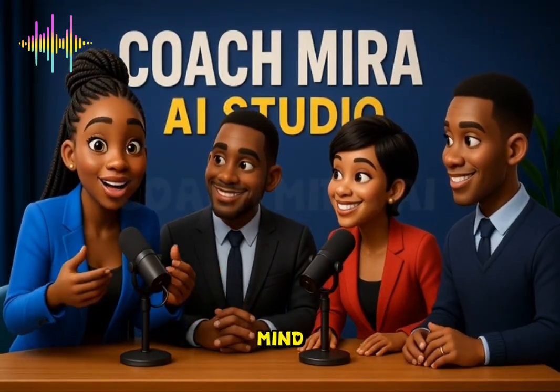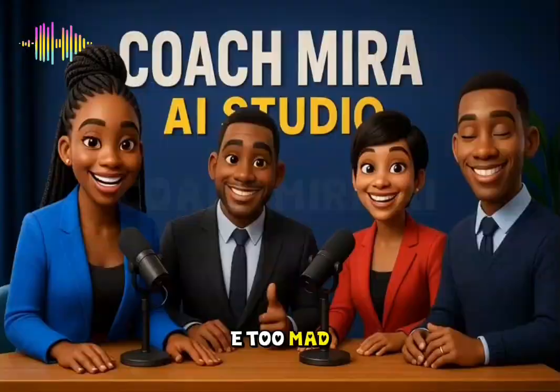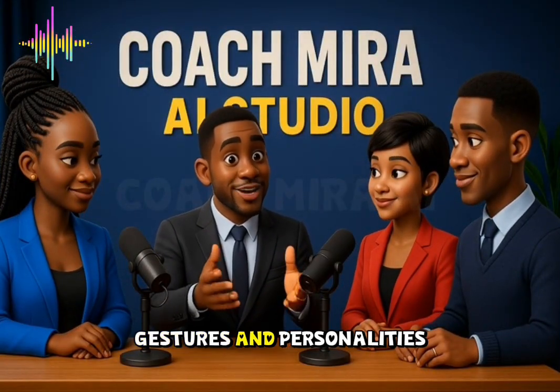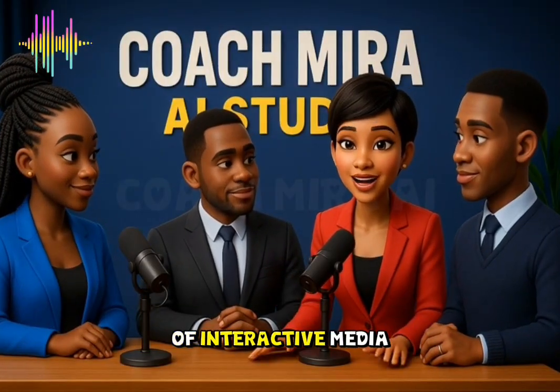This Grok AI don't blow my mind. The way they create multiple characters where they just talk together. The amazing thing is how Grok AI they sync voice tones, rings, gestures, and personalities like saying real people they talk. It's truly the future of interactive media.